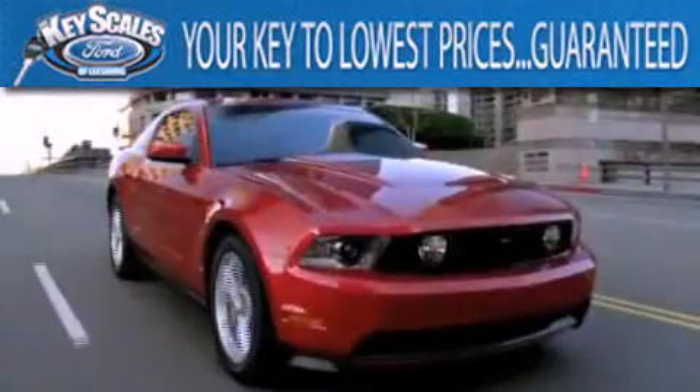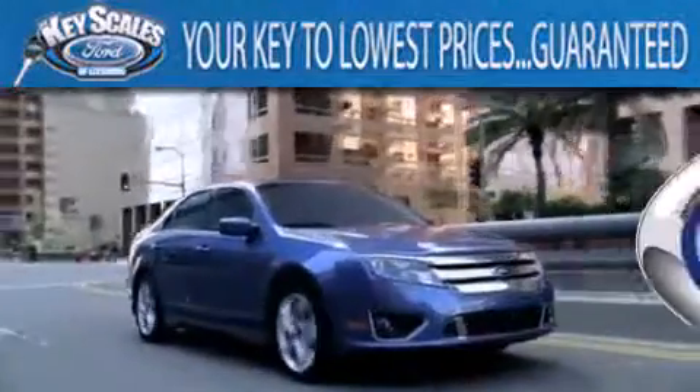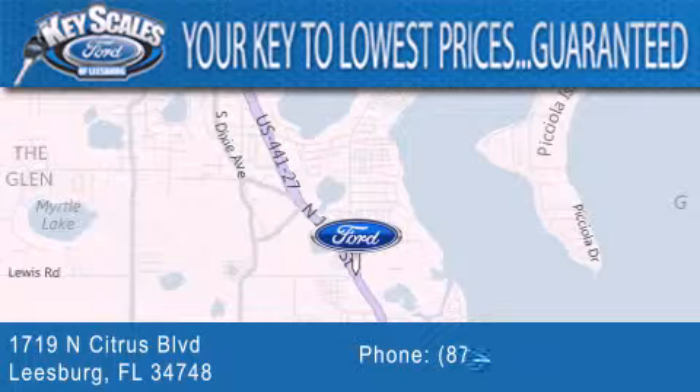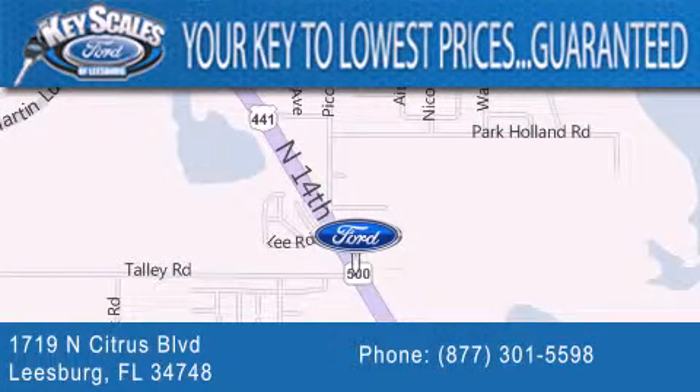Keyscales Ford is family-owned and has been serving Central Florida for 45 years in the same location. We are located at 1719 North Citrus Boulevard in Leesburg. That's what the key to your best deal is at Keyscales Ford.